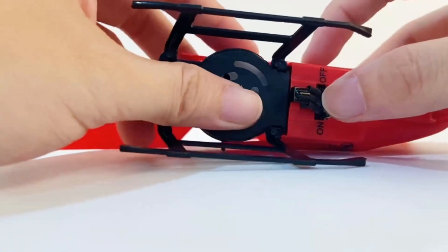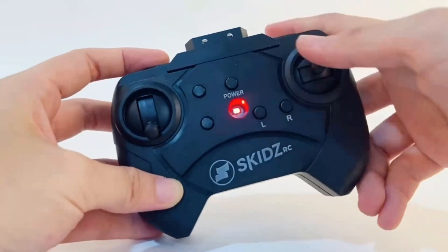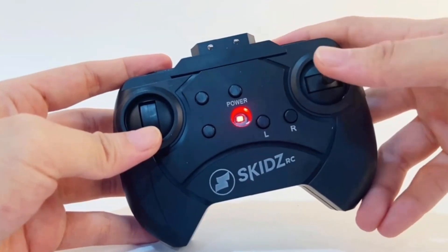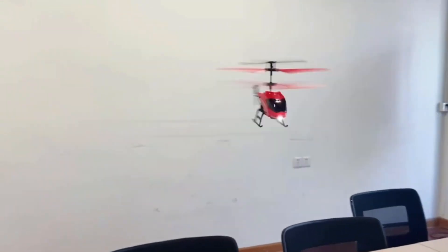This two-channel aircraft is designed to give a three-dimensional flight experience. The Euro-stabilizer enables the helicopter to adopt the six-axis gyroscope. This feature is suitable for beginners and makes the flight stable. This aircraft is paired with an impressive 2.4 GHz transmitter and comes with the Automatic Pair feature.